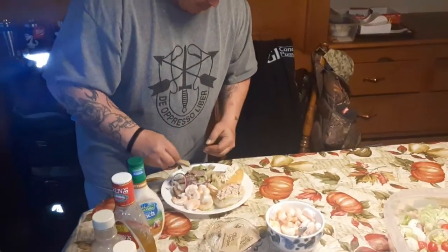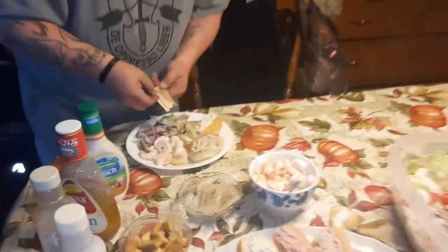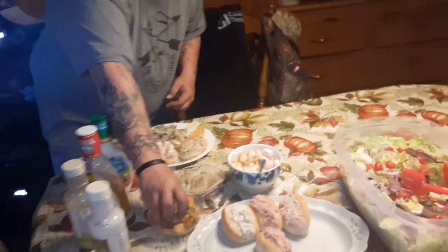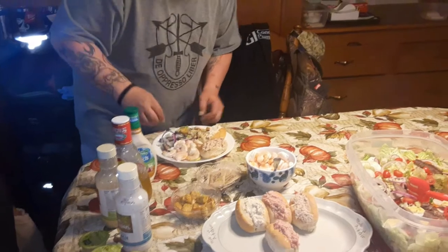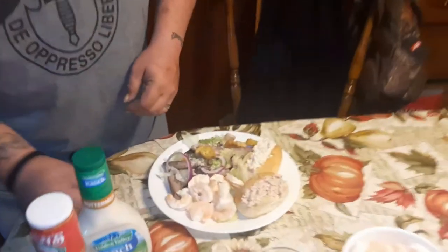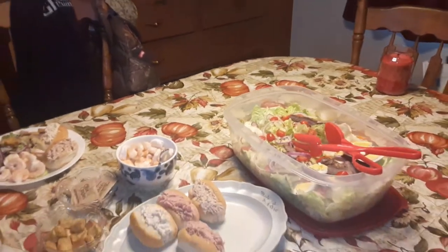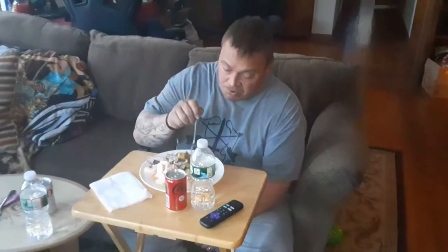Never throw away those leftovers. These are the leftover croutons from New Year's and they're still good because I put them in a baggie. This is his plate, people - yummy. We're going to go sit down and watch Fast and Furious, the last movie they made so far.